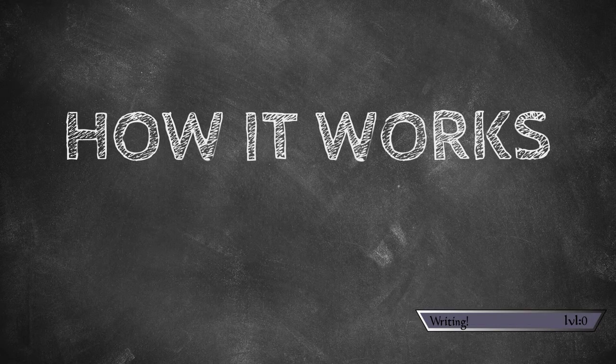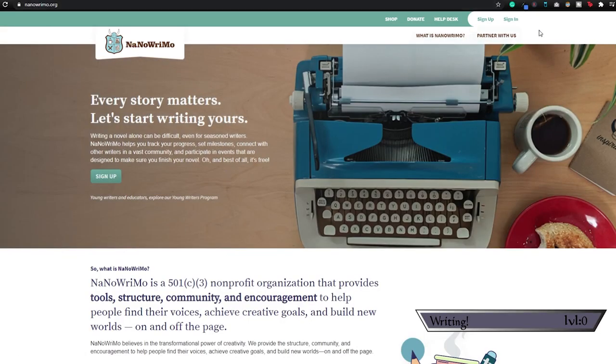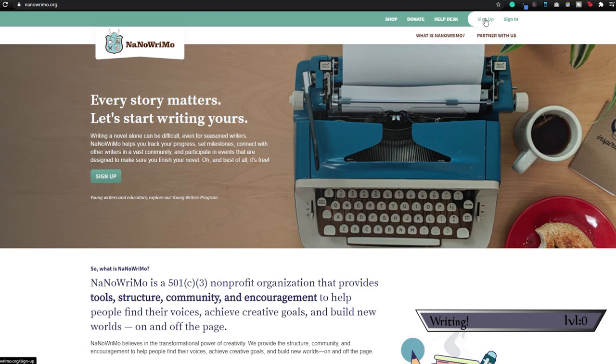So how does one start the daunting task of writing a novel in a month? As they say on the NaNoWriMo website, all you really need to get started is a profile and an idea. Once you've logged into NaNoWriMo.org, go up to the top right-hand corner and hit the sign-up button. From there, it's going to ask you for your email, passwords, username, all that good stuff.